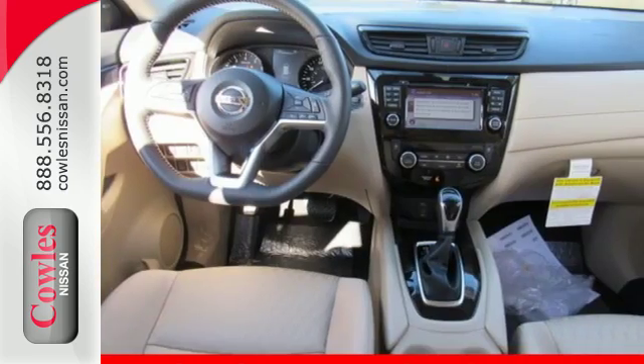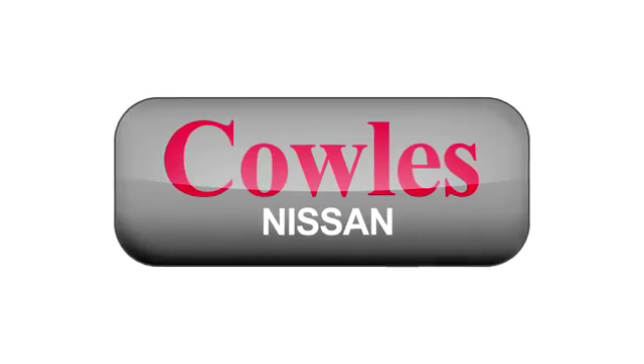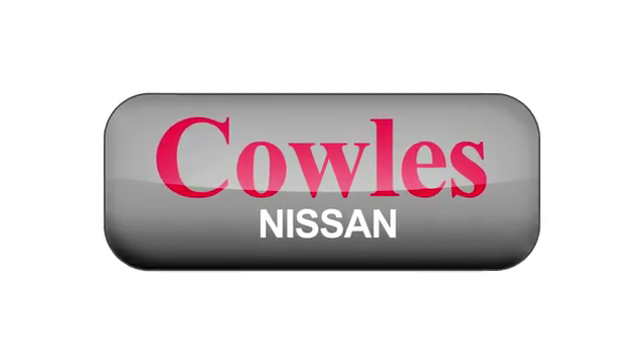Versatility that no other crossover can replicate. Come see this Rogue for yourself. You're not just a number at Kohl's Nissan — you're a family member.